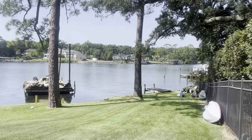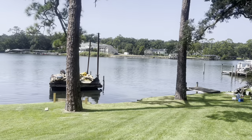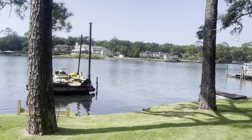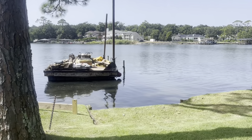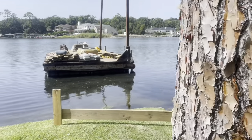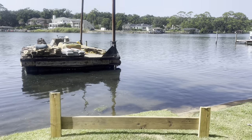Got the boathouse taken down, put on the barge, hauled up to the boat ramp. Taking what we can to the reclaim center; the rest of it gets taken to the dump. We've got a clean slate here now. Getting ready to lay this out. I'm going to have the customer meet down here in a little bit just to make sure we're getting the right line of what he wants as far as his dock. And I believe it's going to be going out through this trajectory right through here.